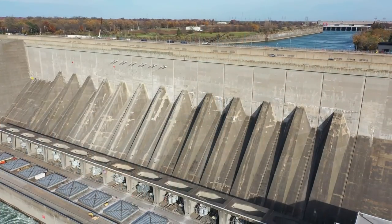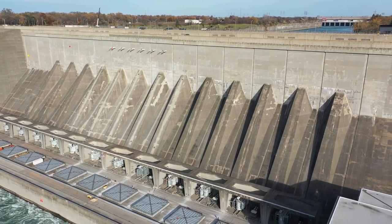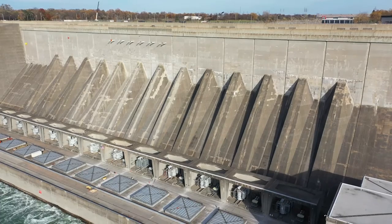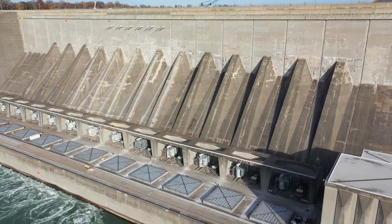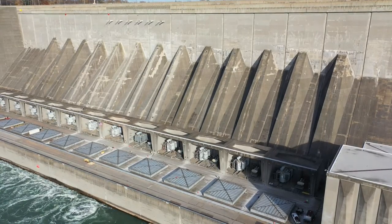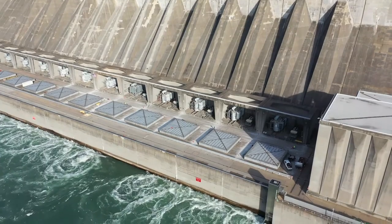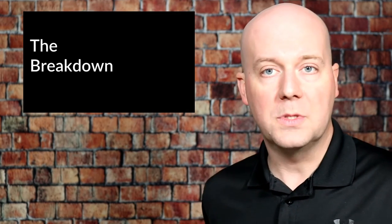Does it surprise you that 80% of our power in the United States still comes from coal, natural gas, and nuclear, with 40% overall coming from natural gas? Did it surprise you that wind is now the fourth most popular source of power at 8%? Did it surprise you that solar is only 2.3% of the power generated for our homes, businesses, and the country as a whole?